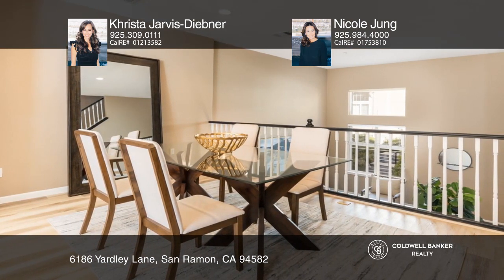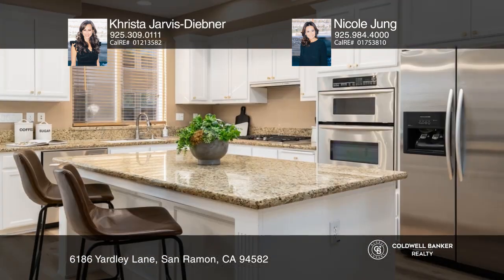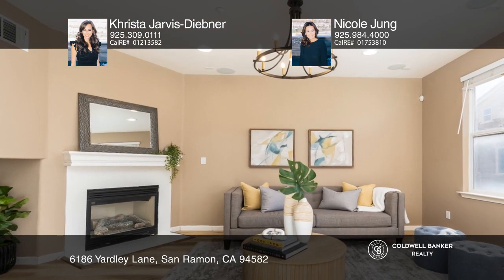The floorplan opens to the formal living room and flows into the great room. The open concept layout offers a modern kitchen, a dining area, and a family room featuring a fireplace and access to a private balcony.